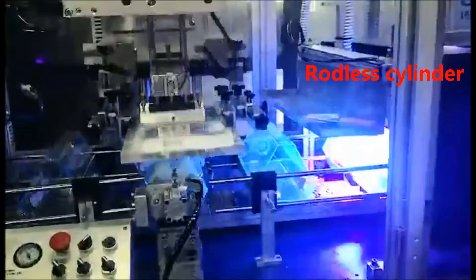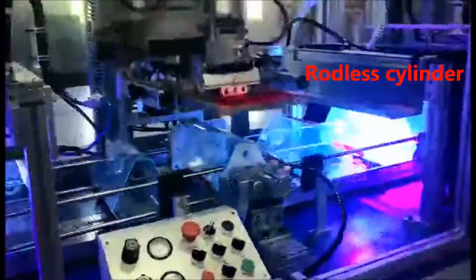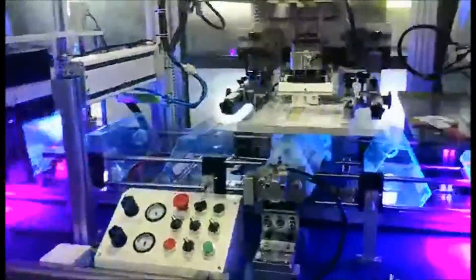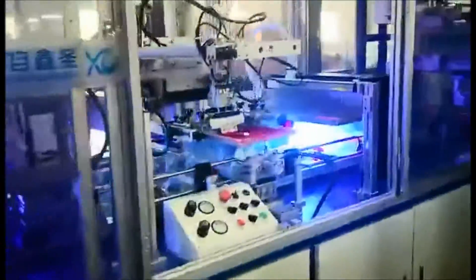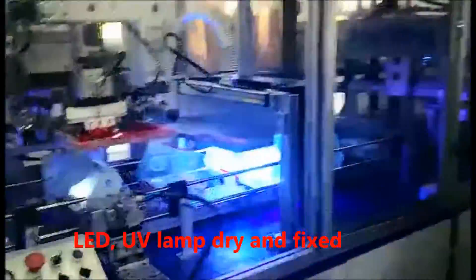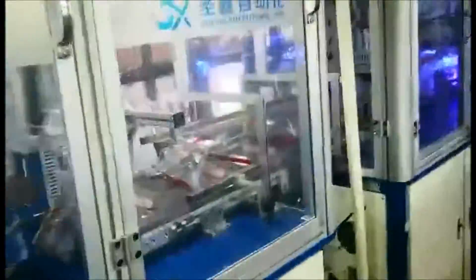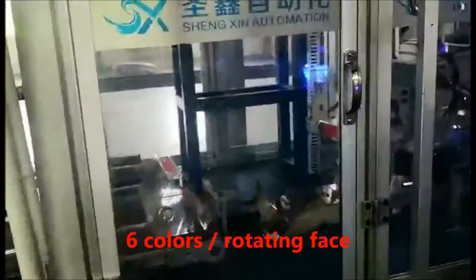The machine utilizes a rodless cylinder for smooth mechanical movement. LED UV lamps provide fast drying and ink fixation. A 6-color rotating print head enables multi-color application in a compact configuration.